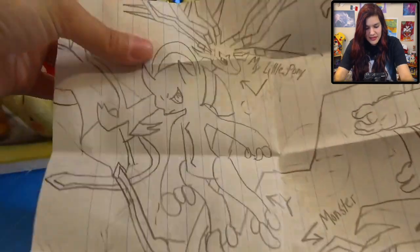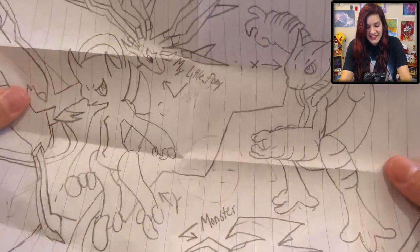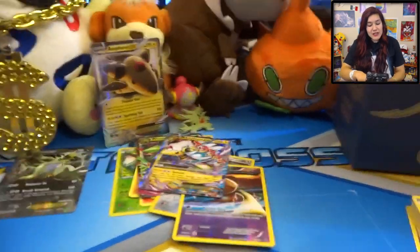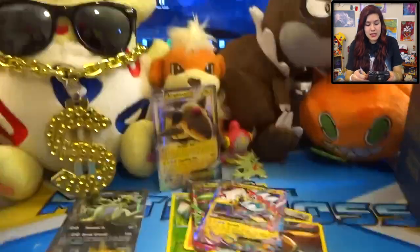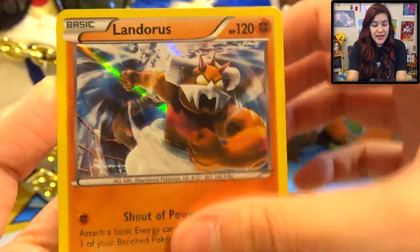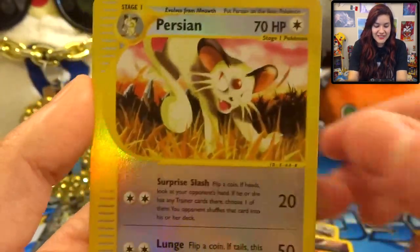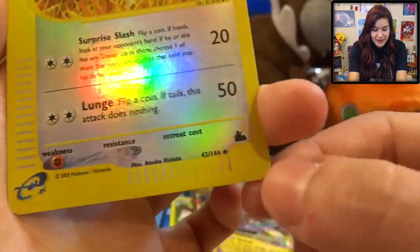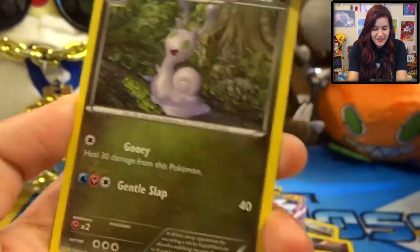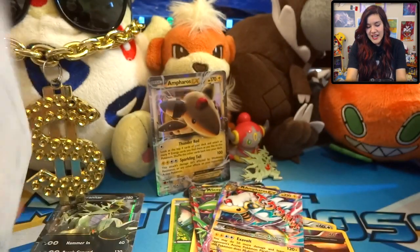Here's the other drawing which is a lot more intricate - we got the Mega Mewtwos, we got Xerneas, and Yveltal. It says 'My Little Pony' - ha, that's awesome! Very very cool drawing; thank you so much, I love it when you guys send me art like that. So here are the cards that she sent in the first letter - we have a Landorus, awesome. We also have a Swag Pikachu - oh yeah, he's all about the swag. We also have a Persian from what looks like Sky Ridge.